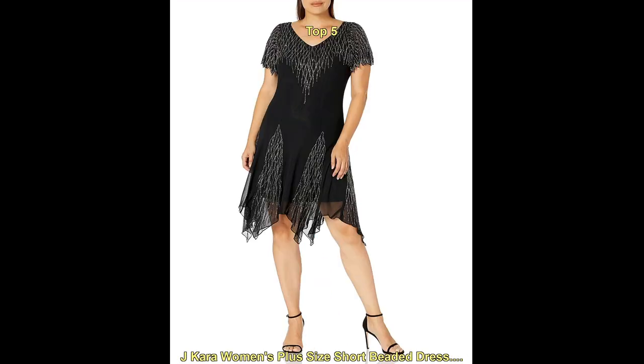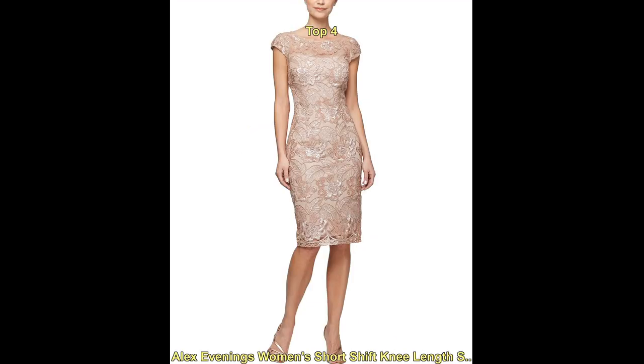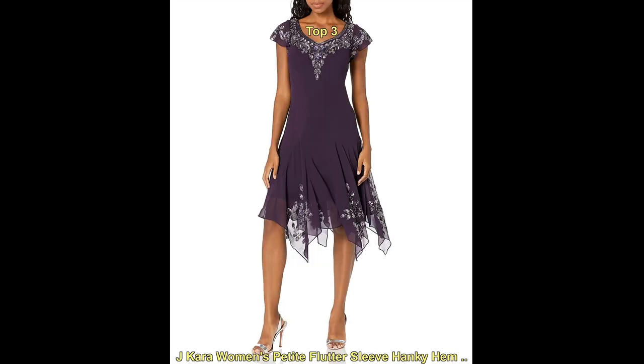One popular trend for short women is the use of high heels. Wearing heels can help to create the illusion of longer legs, making a short woman look taller.